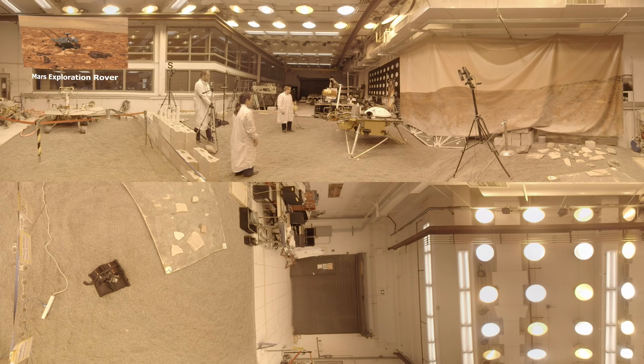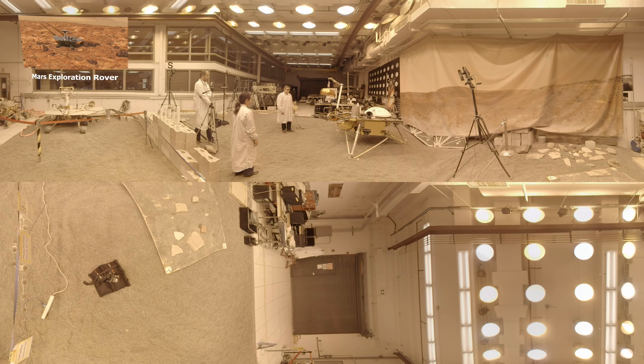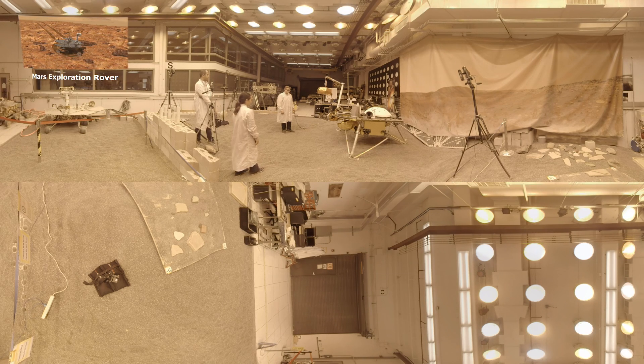Over here, you can see the replica of the Mars exploration rover Opportunity, that is in its 14th year of operation on Mars. Like the Opportunity rover model, we'll continue to use this engineering model after InSight lands on Mars in November.